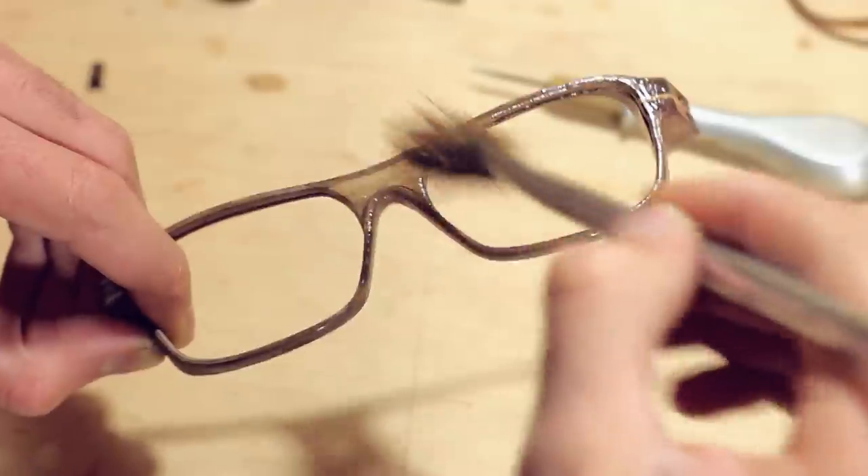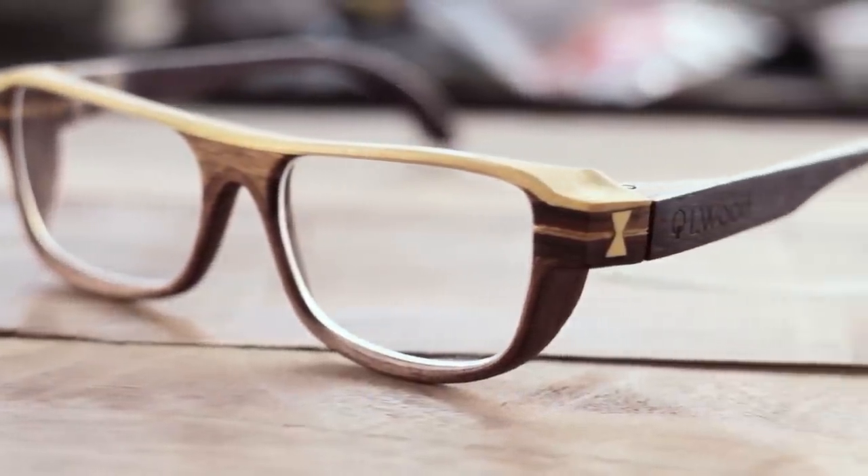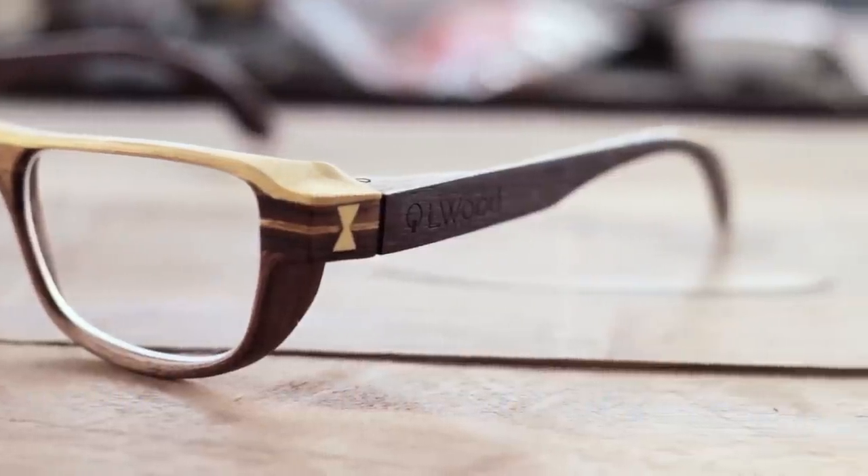Each frame is treated with linseed oil, which unveils the rich color and structure of the wood and protects it from water.